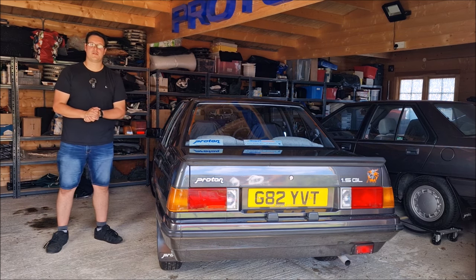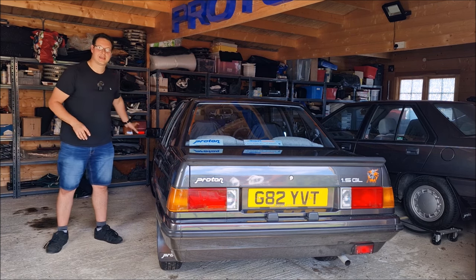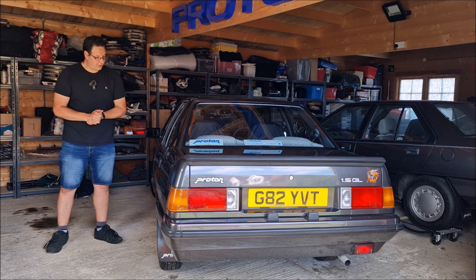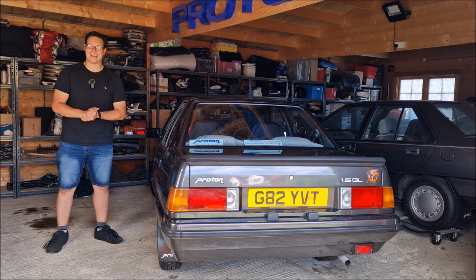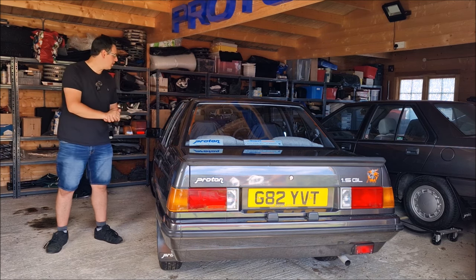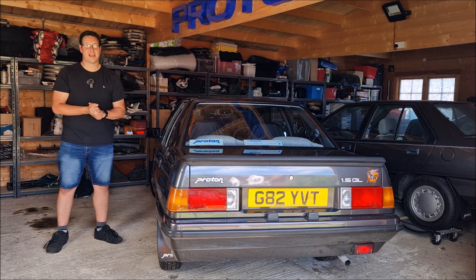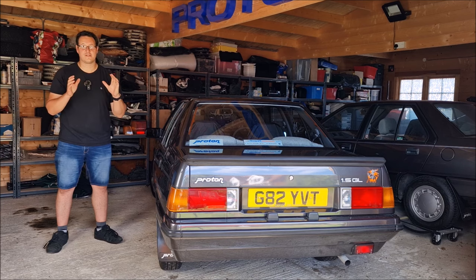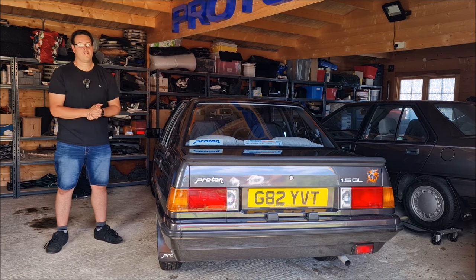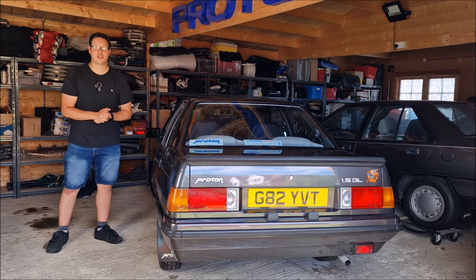Hopefully it will pass with flying colours. Dad has put some new steering rack gaiter boots on the front and had a quick look at it, but we don't expect there to be too much wrong with the Black Knight. Come with me then — we'll go for a drive in the car, we'll go and see Neil, and hopefully by the end of it, it will be another year of advisory-free motoring for the Black Knight.